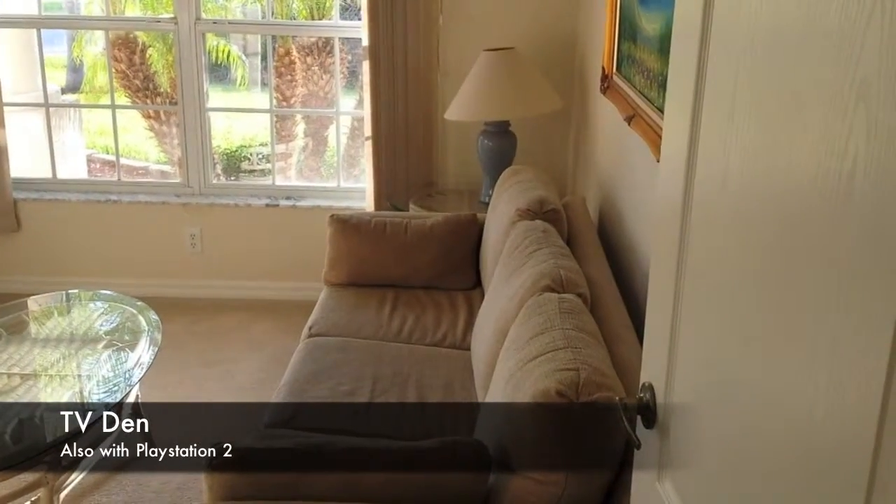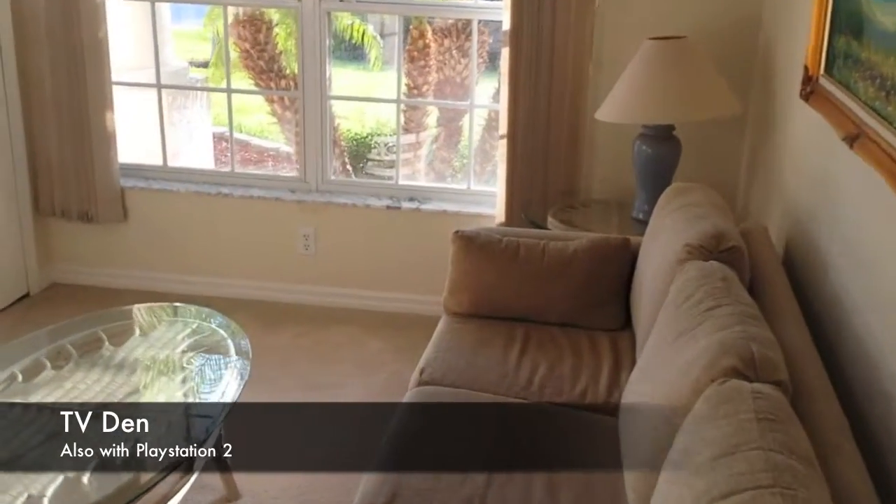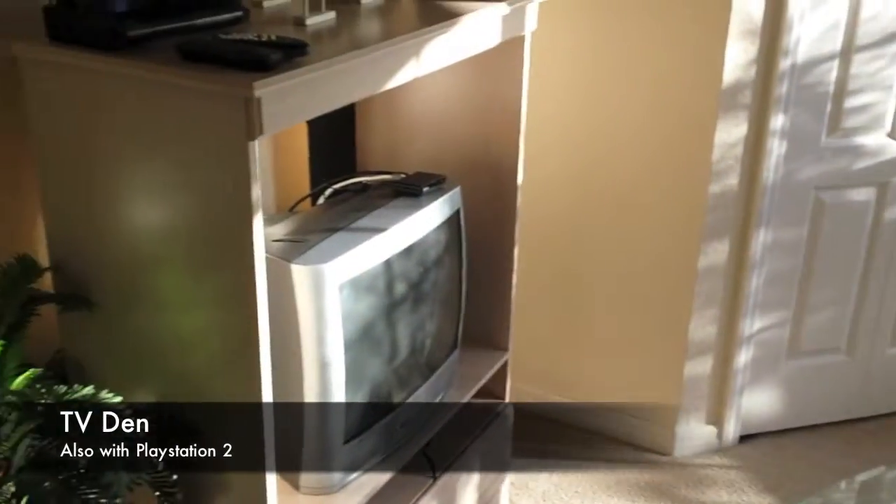This is the TV den. It's like a spare room in the house, but it has a PlayStation 2 and in the wardrobe there you'll find some games.